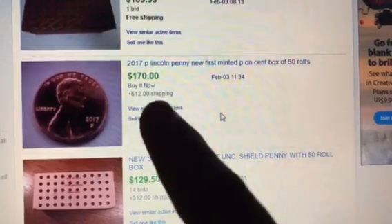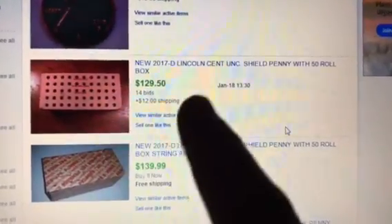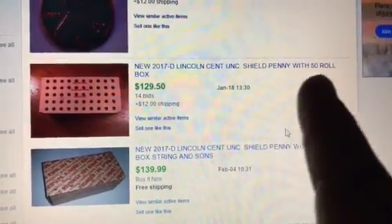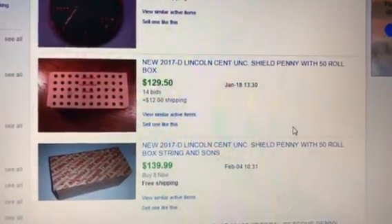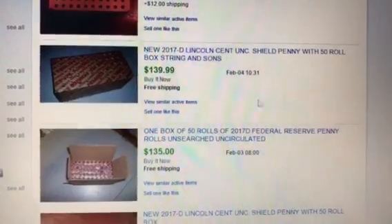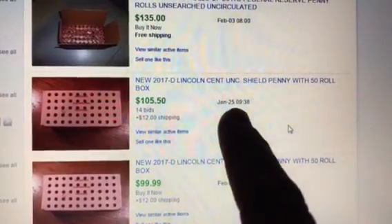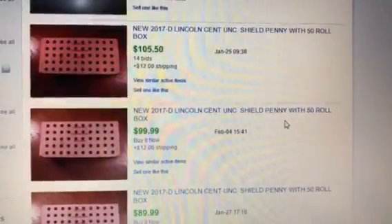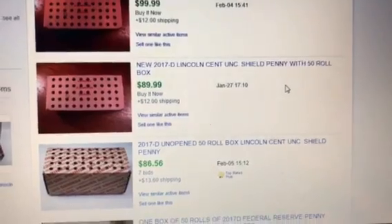Someone bought it for $170 with $12 shipping. Now take a look at the 2017 D Denver mint mark 50-roll NF String boxes — they're selling around the $130 to $140 mark. There's another one that sold for $140, another for $135, all within the last day or two. Even back on January 25th one sold for $105.50 — so even the 2017 Denvers are popping at four times face.